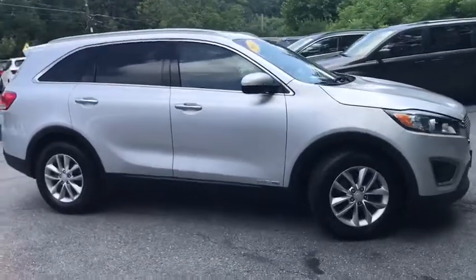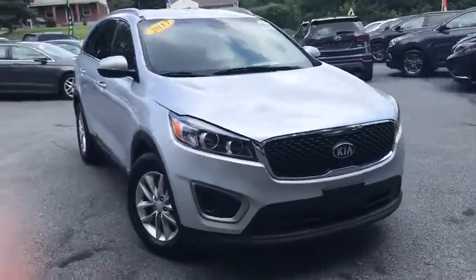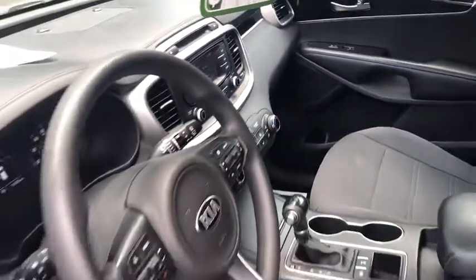CD player, security system, electronic stability control, panic alarm, overhead console, tachometer, remote keyless entry, brake assist, rear window wiper, driver vanity mirror, front reading lamps. Come take a test drive today.